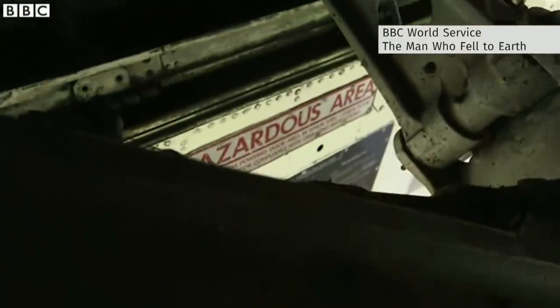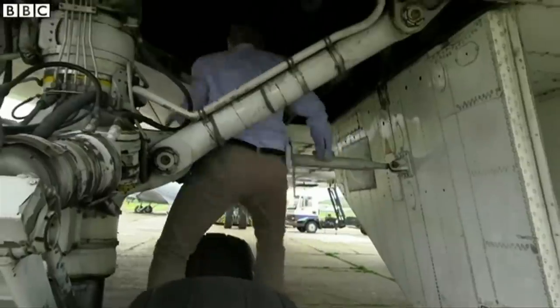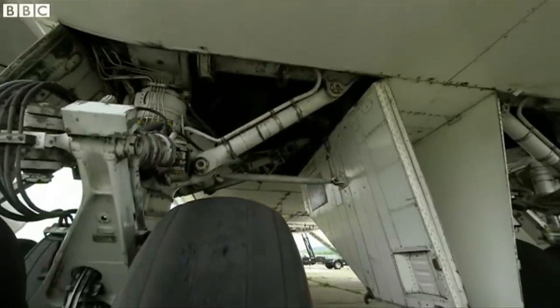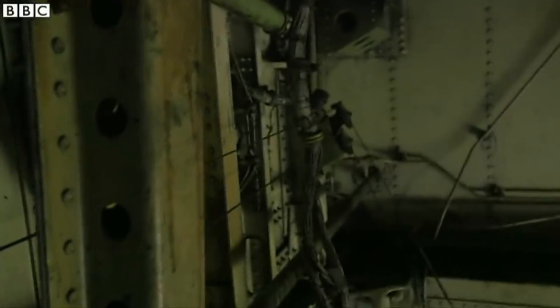Still, as this BBC documentary shows, he would have had to climb up as quickly as possible along this bit of metal and then into the wheel arch. It's not physically difficult to get into the landing gear compartment. Surviving, though, is nearly impossible.